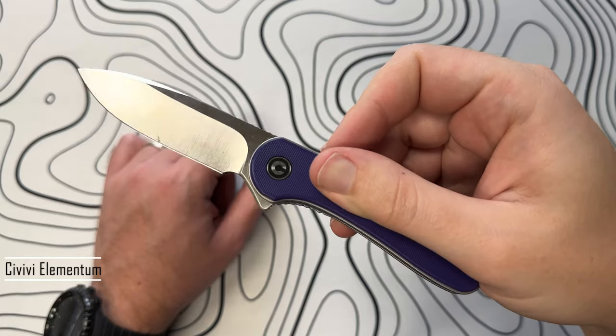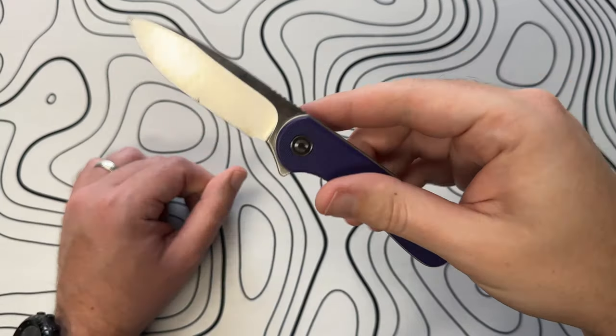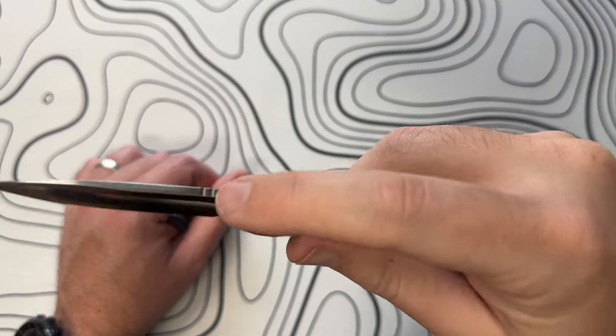And this is a Civivi Elementum with purpled out scales. My favorite color is purple, and the reason for that is it's my wife's favorite color. These trips take me all over the state and I have to travel and be away from her for different amounts of time. With this, I always have a little bit of her with me, even if I'm just in the office and I pull my knife out and play with it a little bit. Reminds me of Lindsay.